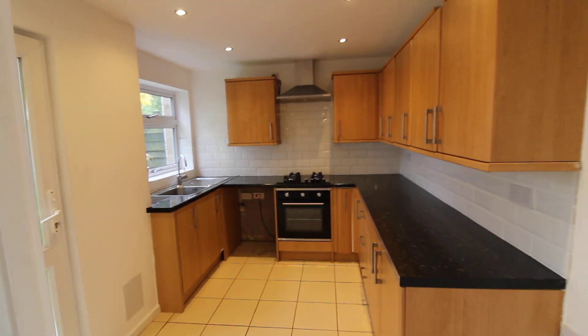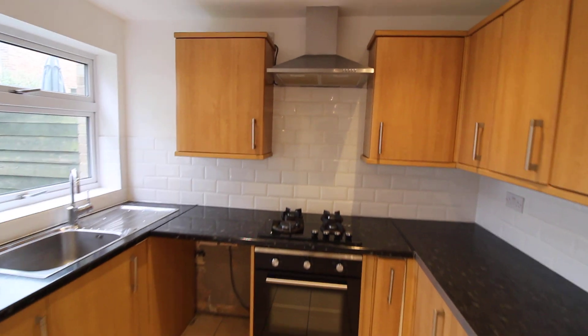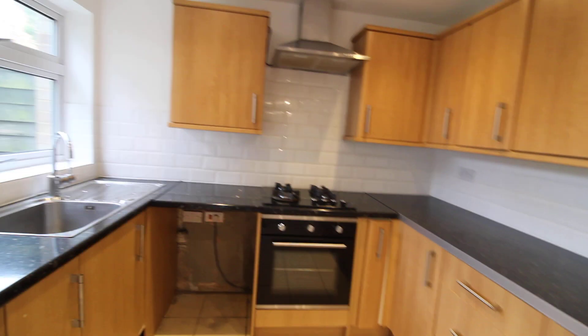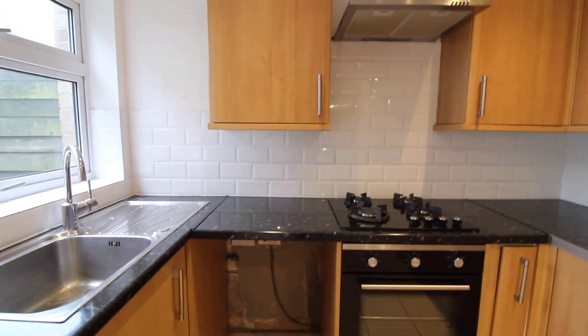And then we've got the doorway that takes you in through to the kitchen, which is a modern kitchen. So you've got an oven, a gas hob, extractor, plenty of workspace and drawers, and there's space in there for the washing machine. There is a door out into the garden here, but we shall go upstairs and then come back down into the garden.